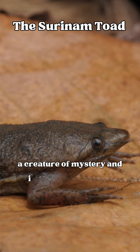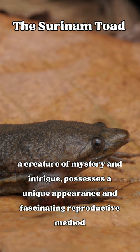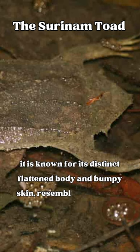The Surinam Toad, a creature of mystery and intrigue, possesses a unique appearance and fascinating reproductive method. Found in the tropical rainforests of South America, it is known for its distinct flattened body and bumpy skin, resembling a piece of bark or a leaf.